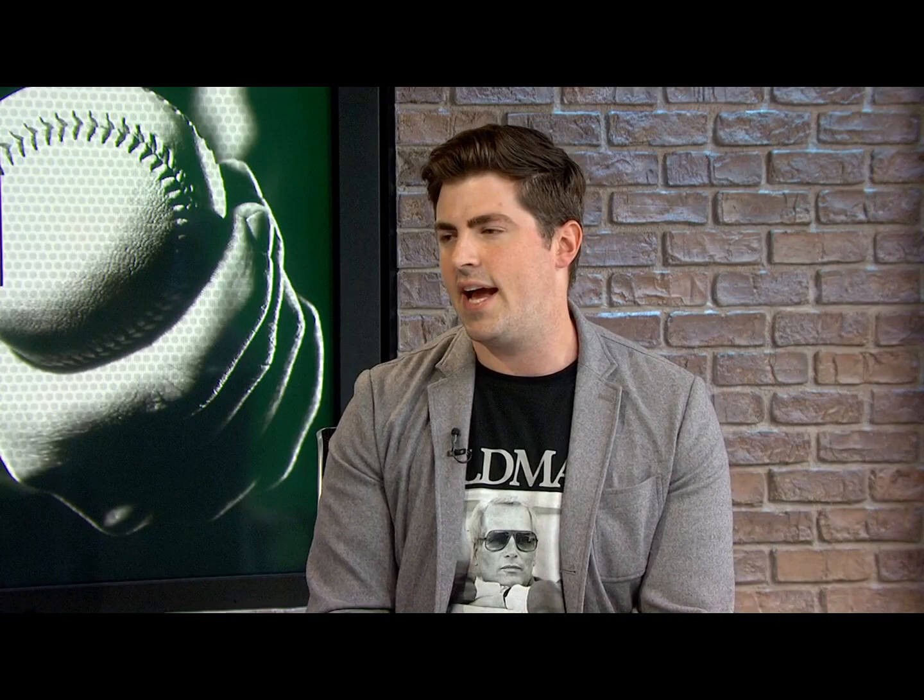Guys I'm targeting this year: starting with Ito Smith — he's going around in the 14th round right now, averaging 4.0 yards per carry, logged four touchdowns last year, and he catches the ball pretty well — 27 catches for 152 yards. More importantly, Devonta Freeman has been hurt the last couple years, usually backed up by Coleman, but Coleman is no longer in Atlanta. Somebody's got to get those carries, and I feel pretty okay about Ito Smith getting them.